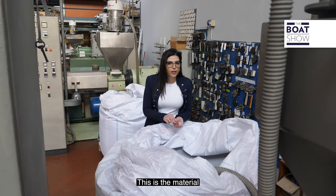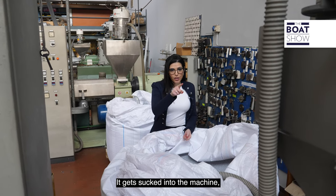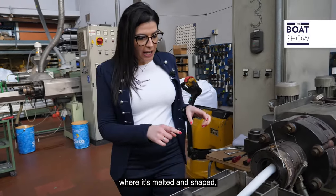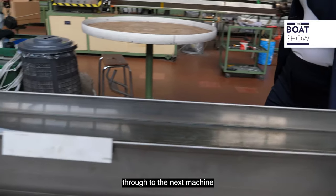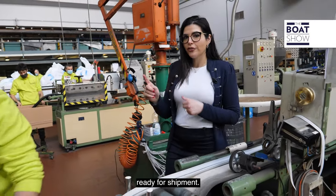This is the material with which the boat rub rails and bumpers are made of, and the cool thing is it's naturally colored this way. It gets sucked into the machine, melted and shaped, goes into cool water, and goes all the way through to the next machine where the special operator measures it up, checks it out, and then gets it ready for shipment.